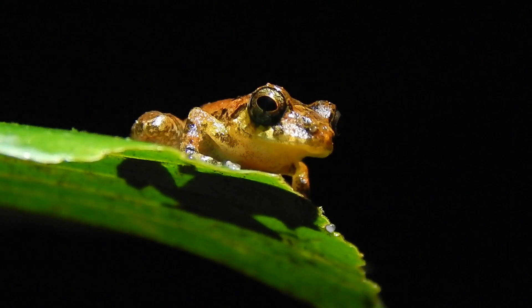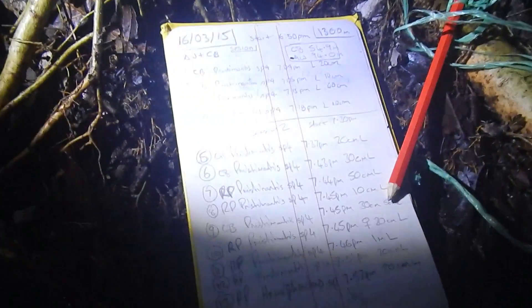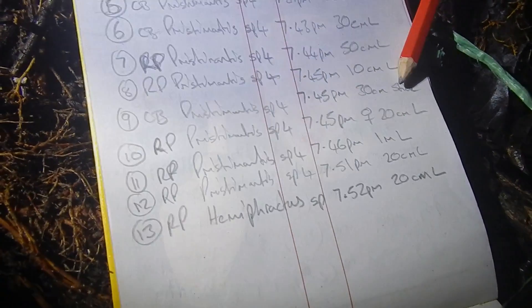But Ruth is shouting and she's got Hemiphractus, which is a huge big tree frog — a crazy looking thing — and I've only ever seen one once before in my life, a few years ago in Ecuador. So I'm really excited to see another one tonight. I want to survey her so she can bring it up here and I can have a look at it.